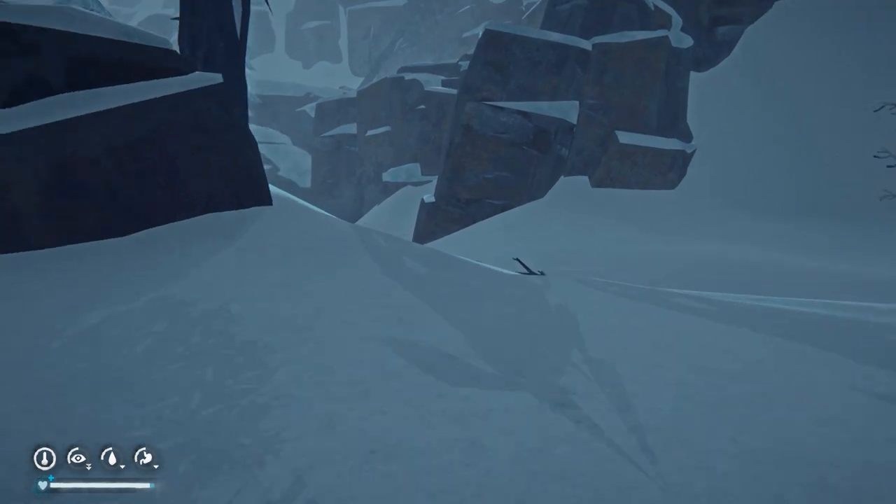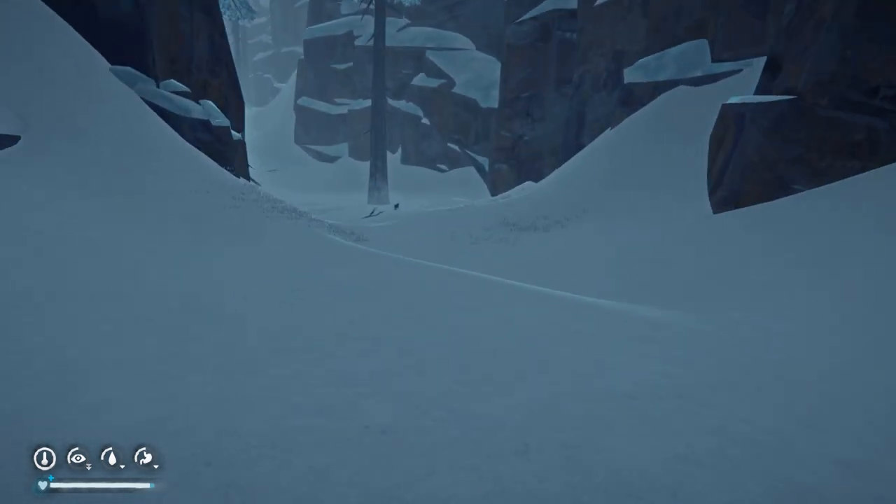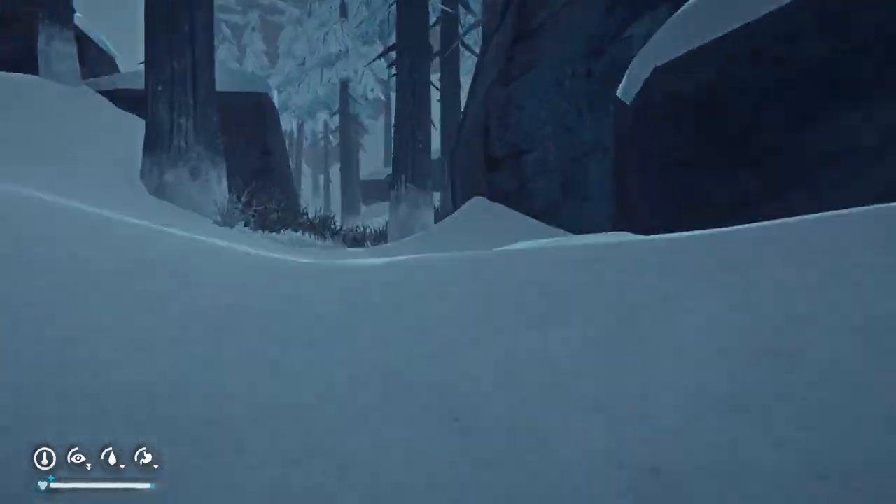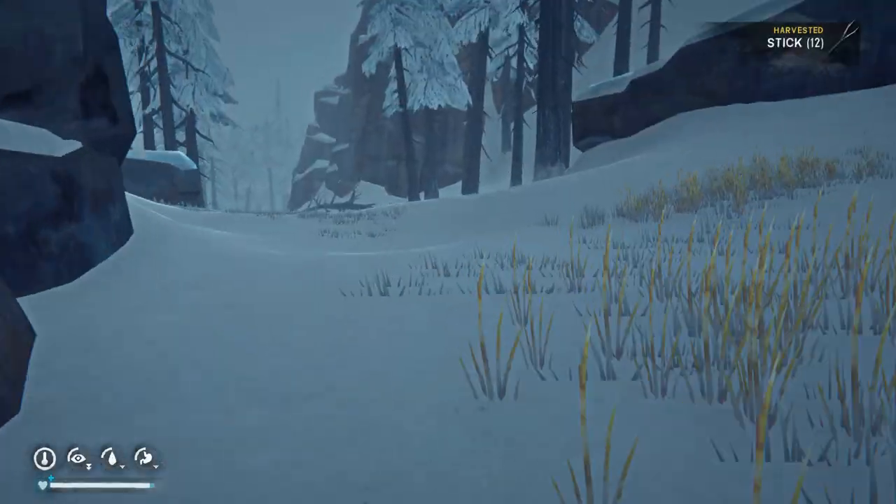You can always hunt a moose and make one, but if you don't feel like shooting a moose, this is a nice place to get this particular thing.